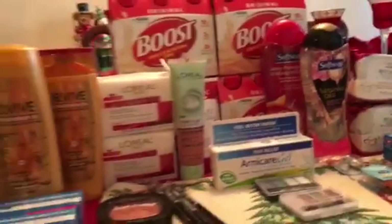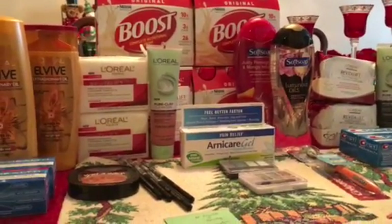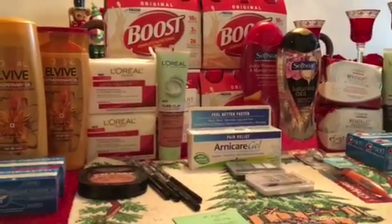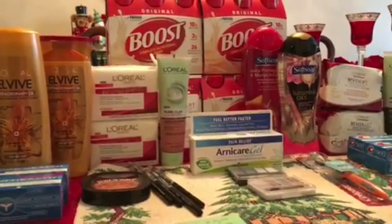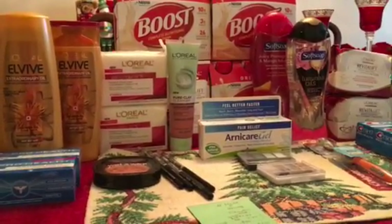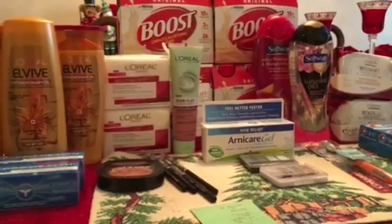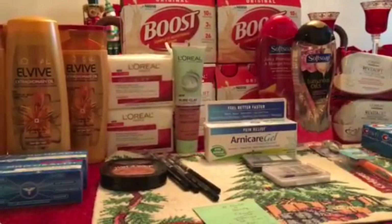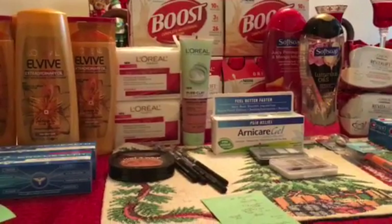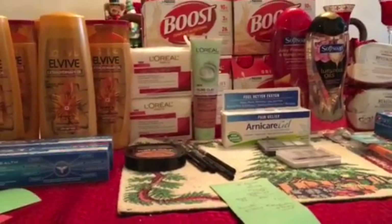That was a lot! Some fantastic CVS deals again this week — definitely some moneymakers in there. I tried to calculate the total savings but there was just too much to tally quickly. I also have another video to post for Rite Aid where I got a ton of stuff for about two bucks, so be sure to check that out too. Okay guys, enjoy the rest of your day, evening, or night — talk to you soon!